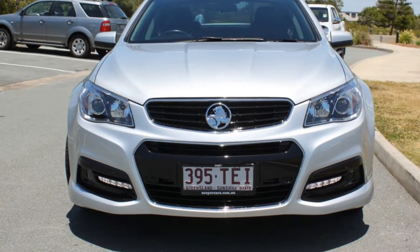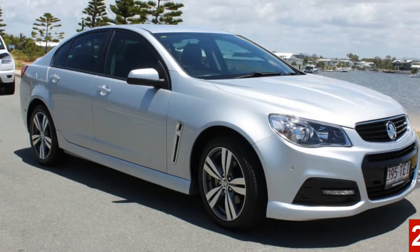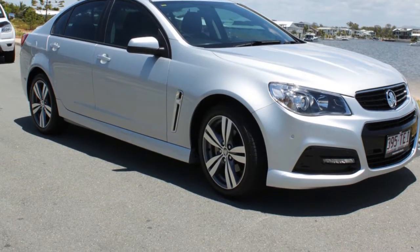Look no further than this 2013 Holden Commodore. This Commodore has a reliable 3.6 litre engine and a smooth shifting automatic transmission.